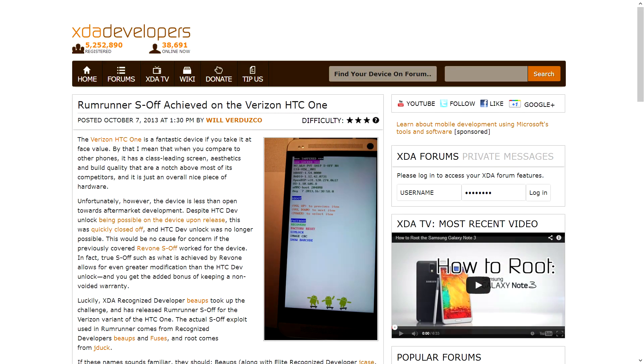Moving right along to a device I greatly enjoyed getting my hands on — the Verizon HTC One. When it came out, it was apparently unlockable using the HTC Dev site, but as expected, they very quickly closed that up and made it so you could not unlock it that way. Unfortunately, the previously available S-OFFs from Rev1 did not work on the Verizon-specific model. But a group of XDA developers — specifically Beops, who did the majority of the work — used an exploit from Beops and Fuses and the root from Jduck to make it happen.